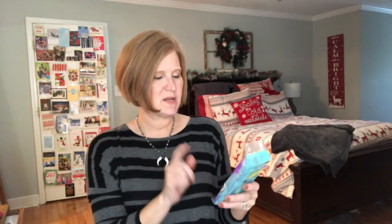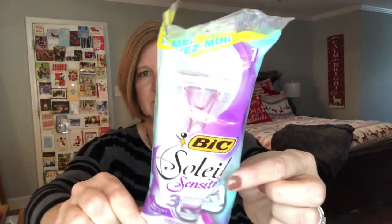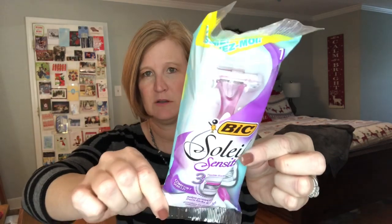Gosh, Walmart is doing great this time! Then we got a BIC Soleil Sensitive Razor — there's one razor in here. Again, perfect for a little travel bag. That's great.